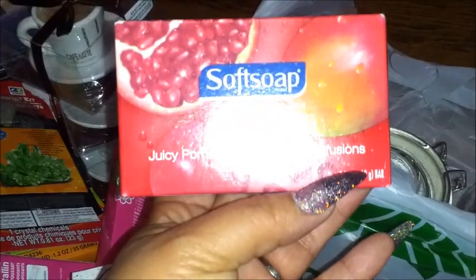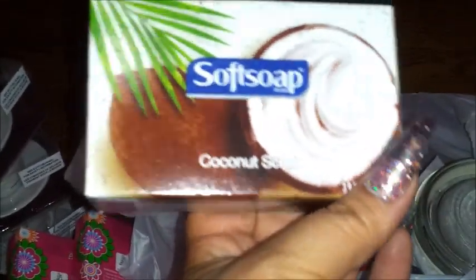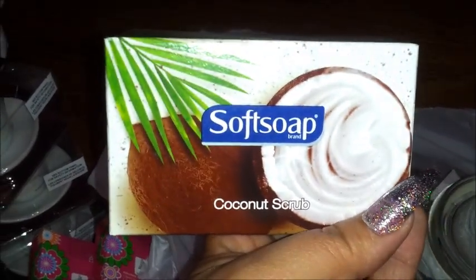Okay, so we left off at the soap — juicy pomegranate and mango fusion. I've heard good things about Soft Soap so I figured I'd try it out. And this coconut scrub Soft Soap — let's see what that's all about too. And then there are more of those canisters.